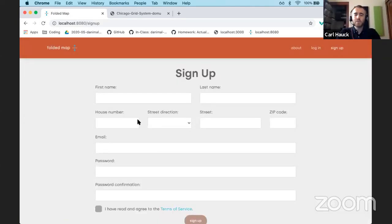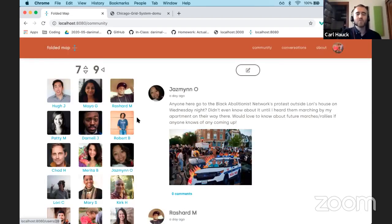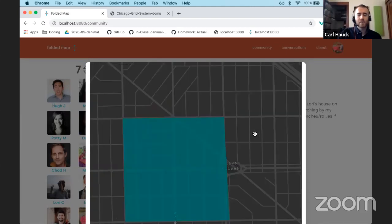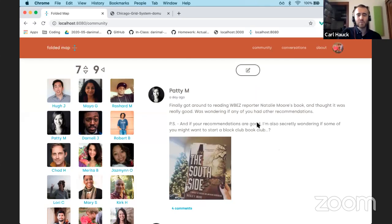Upon signing up, a user provides their input address, and this is all based on Chicago's grid system. There are half-mile by half-mile blocks, so if someone is nine blocks west of the city center at State and Madison and seven blocks north, their block will be paired with a block that's nine blocks west and seven blocks south. So I'm going to log in with my user, and immediately I'm taken to a community page with all the different members of both blocks. We can see the seven blocks north and south and nine blocks west, and if I click on this we can see those blocks visually.